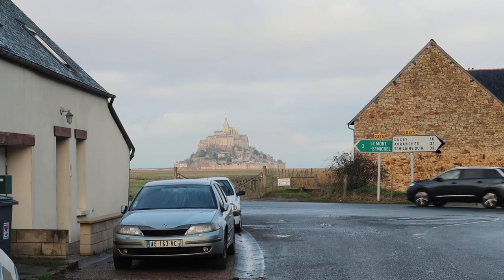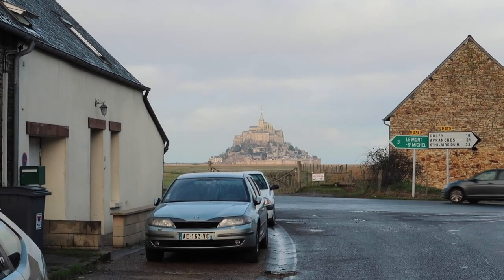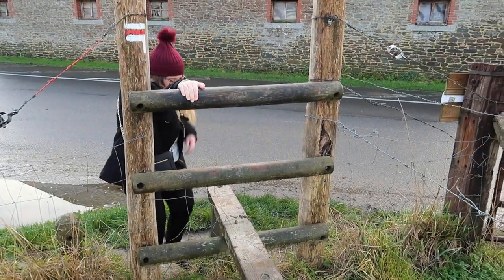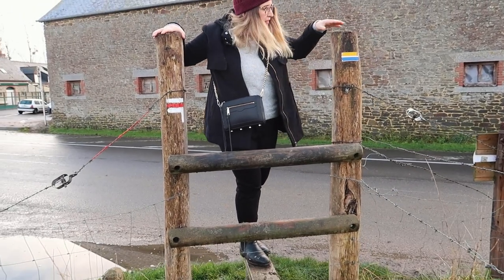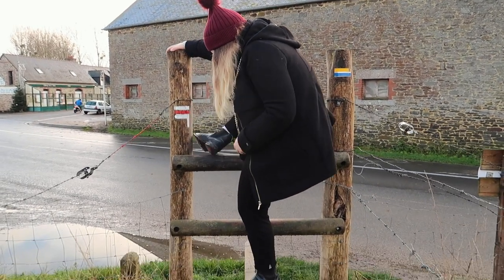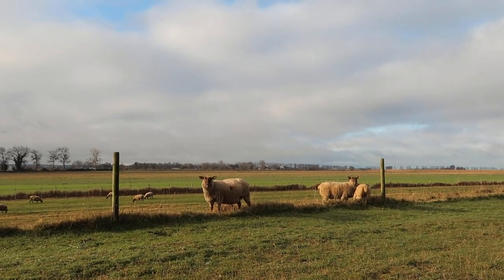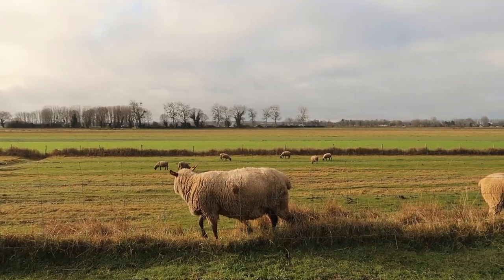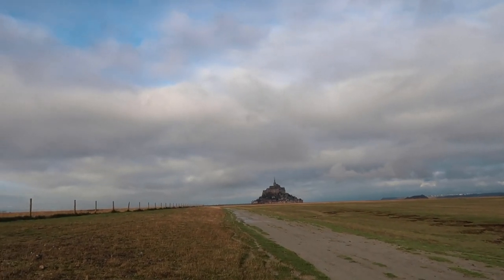We can see it — it looks so cool! I'm excited to get closer. The sunlight's hitting it so it's quite bright. Looks good! Apparently I have to climb over this — I think I'm a bit short. It's quite a step up, and it's a big step over too. We're on our way down the road to Mont Saint-Michel.